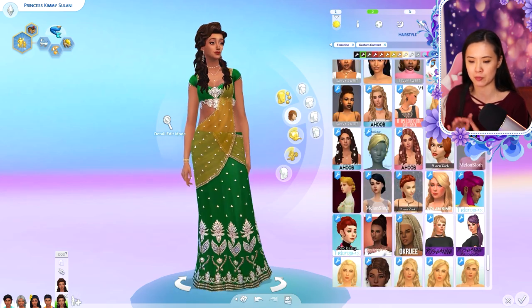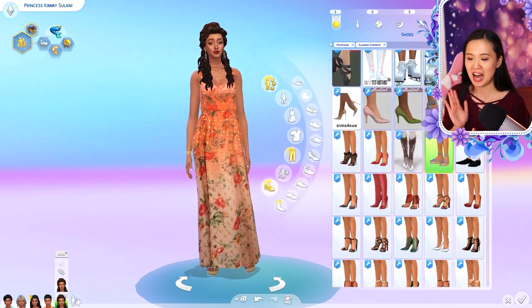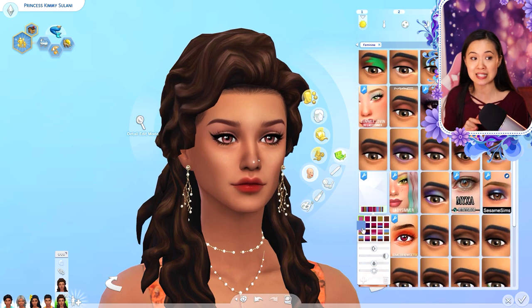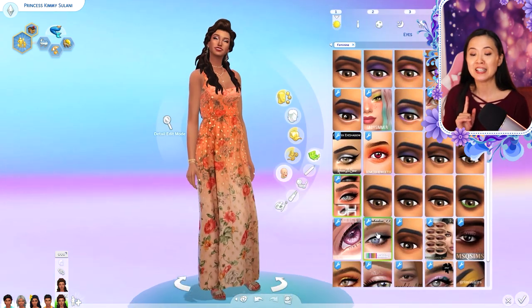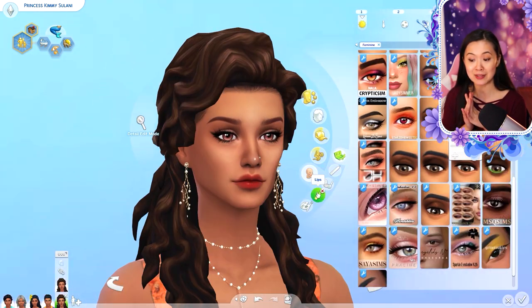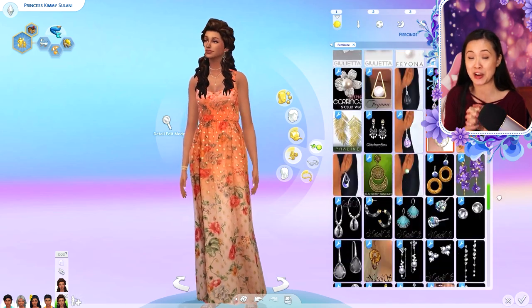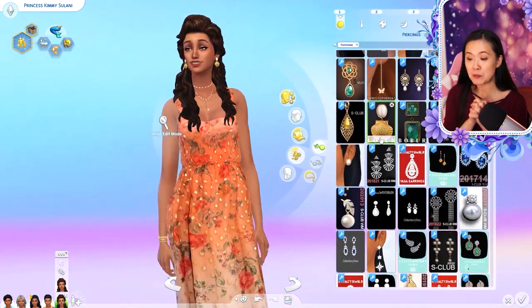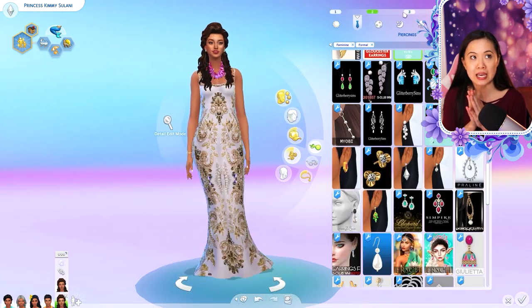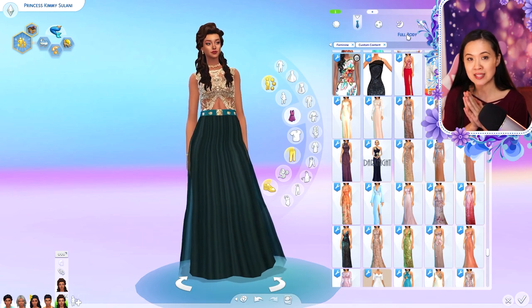I also gave her a new top portion to her mermaid tail, so there's the mermaid look. I do have an announcement — I was supposed to announce this in the last episode but I forgot. You guys will be the first to hear: Kimmy is pregnant! She and Makana will be having a baby in a couple of episodes. It's definitely not going to be the very next episode — I want to say the one after that.